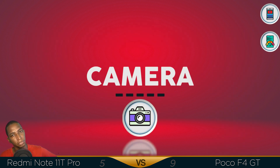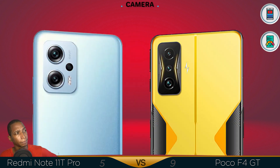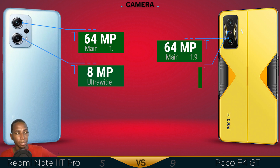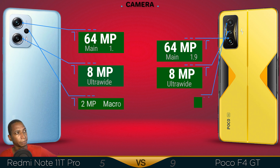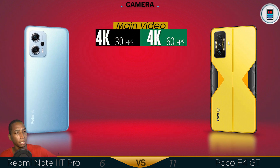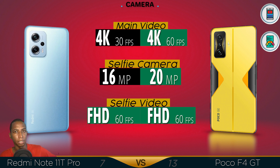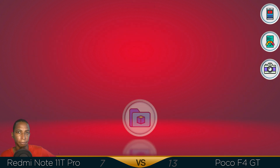Now for the camera — both main lenses are 64 megapixel. Ultra wide, both are 8 megapixel, and the macro lens both use a 2 megapixel. For the main video recording, both do 4K, except the Poco F4 GT can do 60 frames per second. Front selfie camera is 20 megapixel over the 16 megapixel. Selfie video both record at Full HD 60 frames per second. So the Poco F4 GT has a better camera.